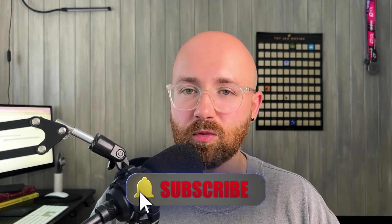Hope you liked the video. If you did, like, comment, subscribe — all that good stuff. I'll see you in the next video. Take care.